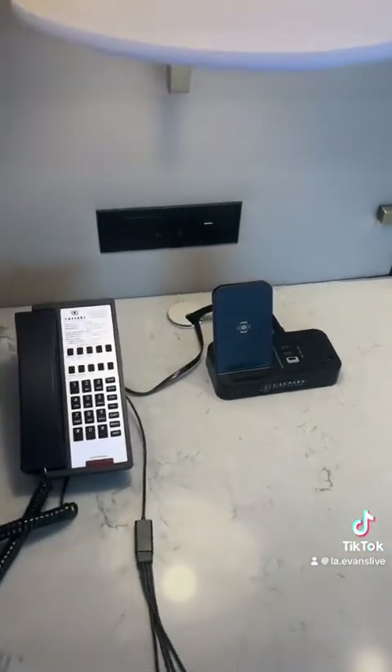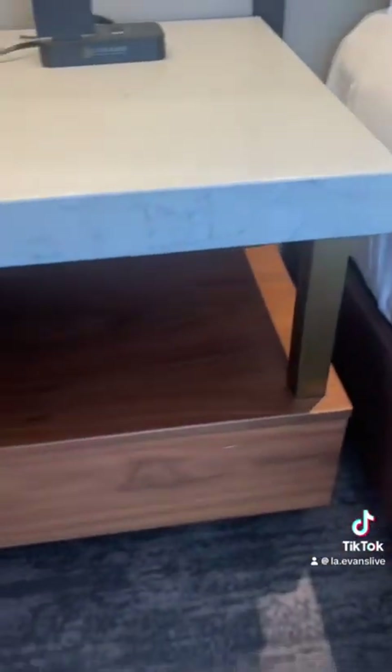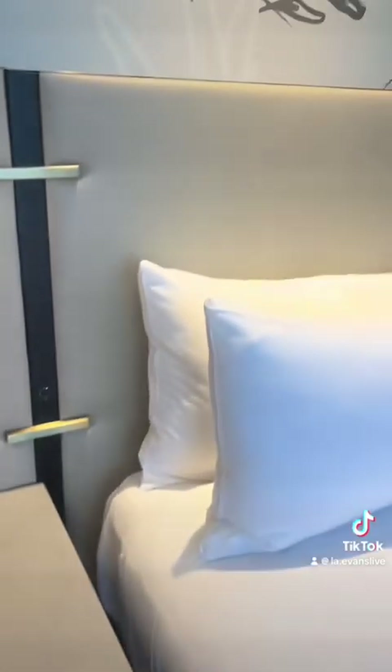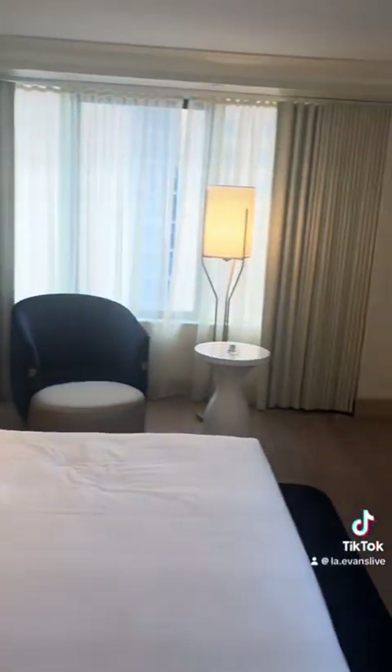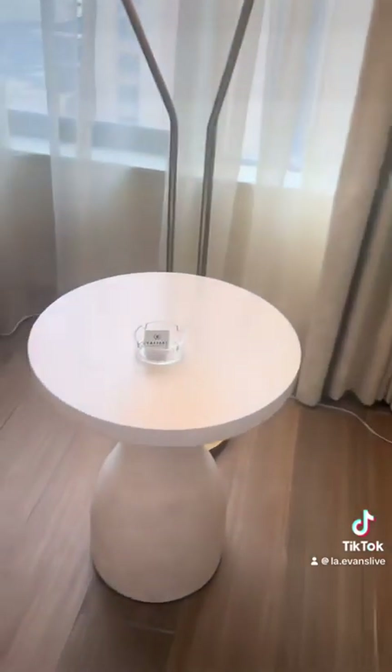As we enter the bedroom, there is a king-size bed. I love that it had a wireless charger and extra storage space for anything you wanted to put down here. The lights behind the bed were so beautiful. The room also came with a safe underneath the TV — I didn't show it, but just so you know, it's there.